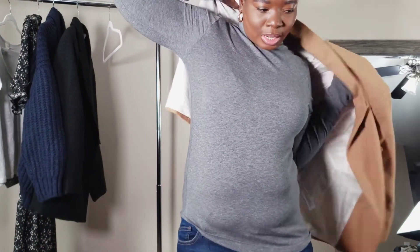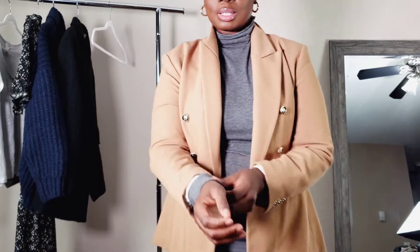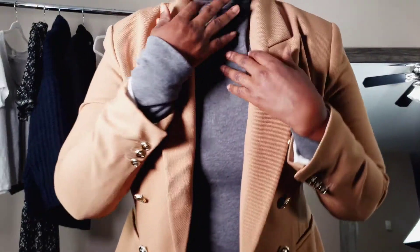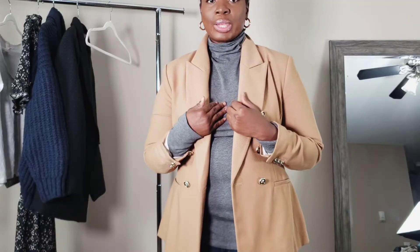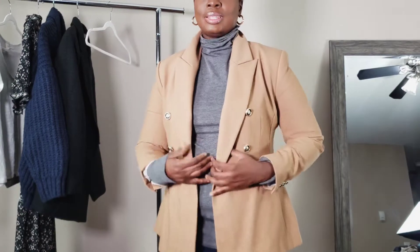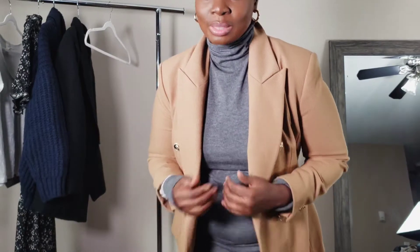With this one I'm wearing a funnel neck underneath. I love any kind of turtleneck, mock neck, or funnel neck. I love this one because it's super lightweight and super thin. I got them in white and a burnt orange. They're very easy to style with or layer with, and they still keep you warm.